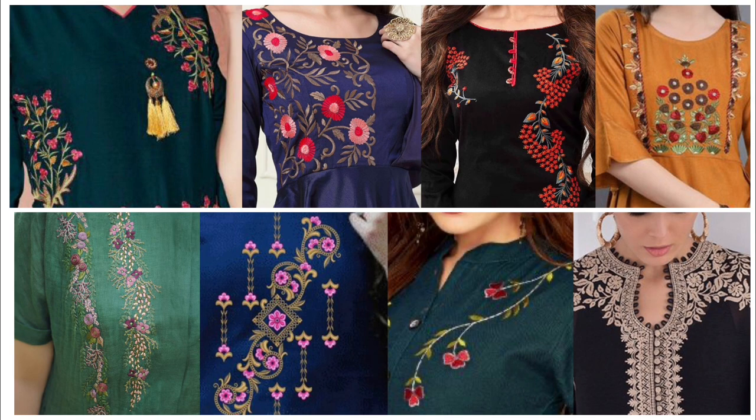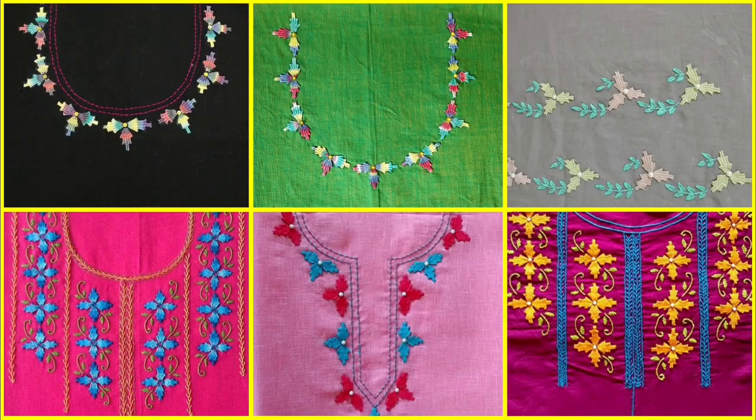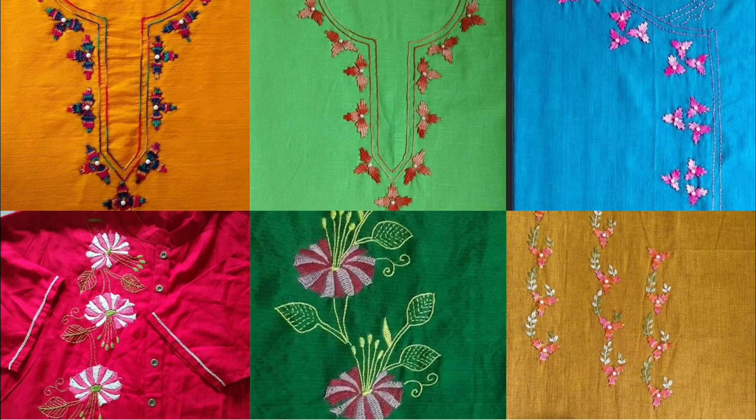You can pair them with any type of bottom — jeans, short tops, peplum styles, tight capris, plazos, loose trousers, or cigarette pants. You can make this as a medium length shirt, medium length kurti, or a full long length kurti.